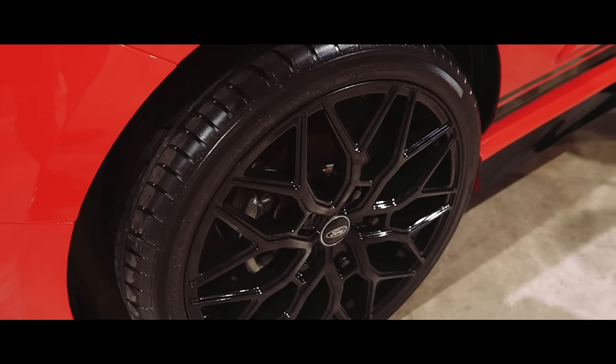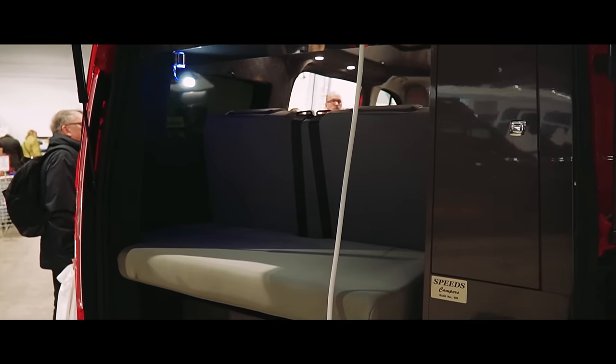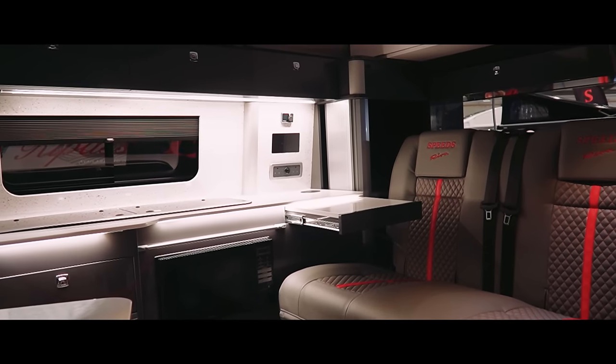There are hundreds of vans on display and as much as we would love to film them all there just wasn't enough time. So we filmed the vans that stood out to us on the day and try to give you as much information about them as we can.